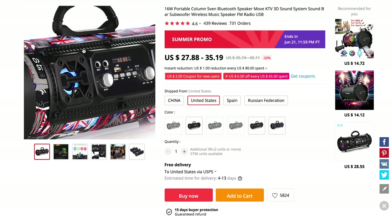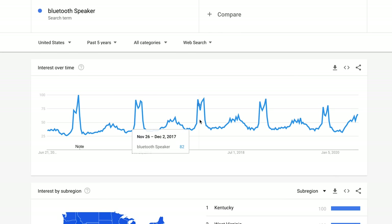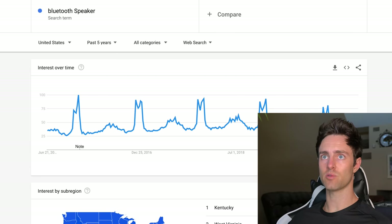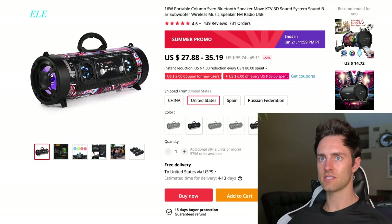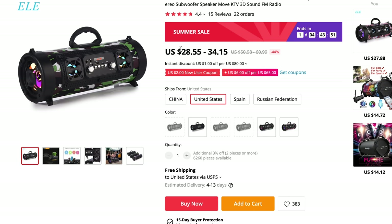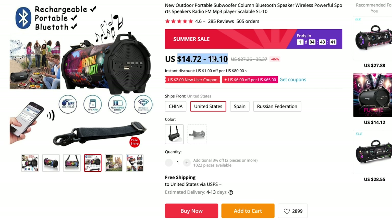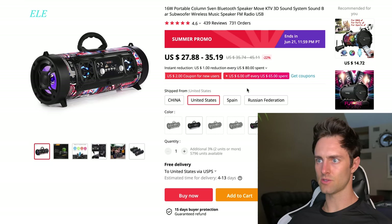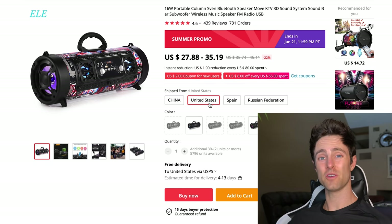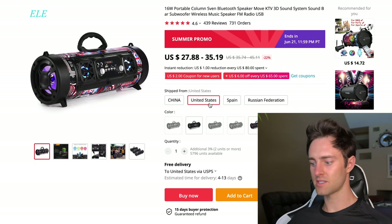Let's imagine we wanted to sell this Bluetooth speaker. We see it's trending — consumer electronics do absolutely crazy numbers over Q4 — so maybe we want to test products like this now. The strategy here is we need three different suppliers that sell this product. We look through and see what shipping options the suppliers already use. For example, this one claims to ship from the United States. What's really happening is they're shipping from China but using a premium service.